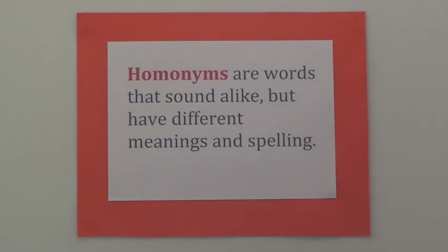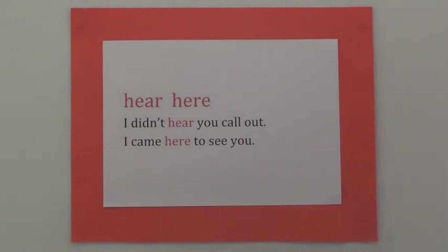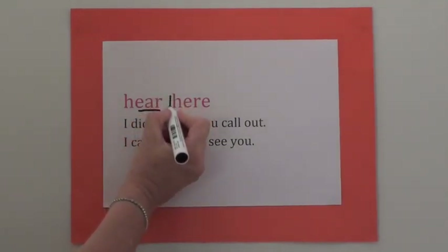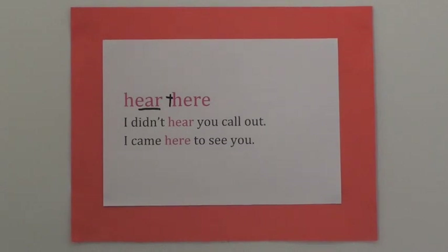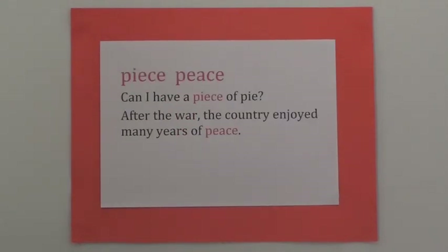Homophones are words that sound alike but have different meanings and spelling. If you're talking about the type of 'hear' that has something to do with hearing something with your ear, a good way to remember this is that this type of 'hear' has E-A-R in it — it actually has the word ear in it. The other one, H-E-R-E, is telling you about a position or a place. If we added a T in front of that type of 'here', it would become 'there', which is also a position and a place. Another example: can I have a piece of pie?